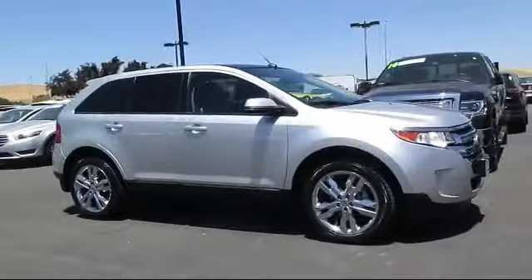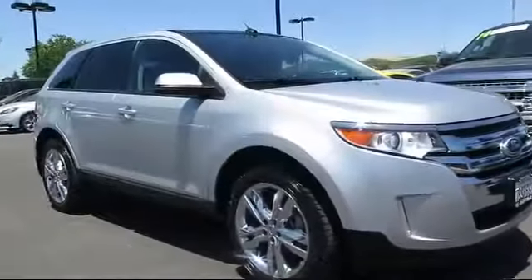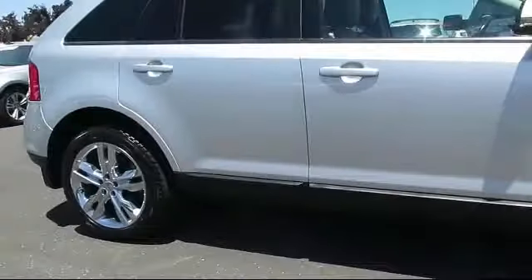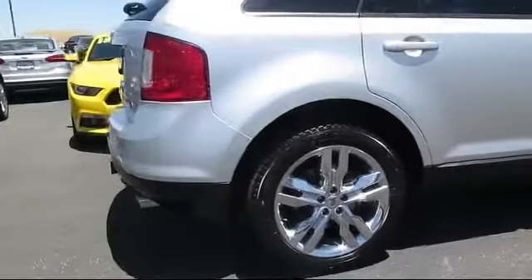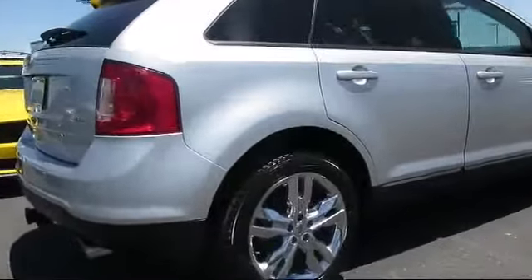It comes equipped with keyless entry, air conditioning, power liftgate, traction control, side airbags, power windows, anti-lock braking, bucket seats, rear defroster, rear window wiper, and has less than 55,000 miles on the odometer.